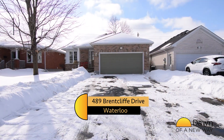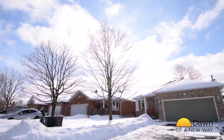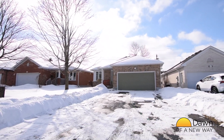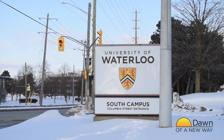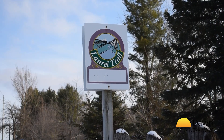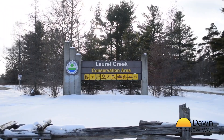This home sits comfortably on a 44 by 112 foot lot in popular Laurelwood. When you stroll through the neighborhood, it's easy to see why so many people want to live here. You're surrounded by some of the best schools and universities in our region. If you love trails and being close to nature, it's really difficult to get much better than this. This location boasts many parks, the most well-known being Laurel Creek.